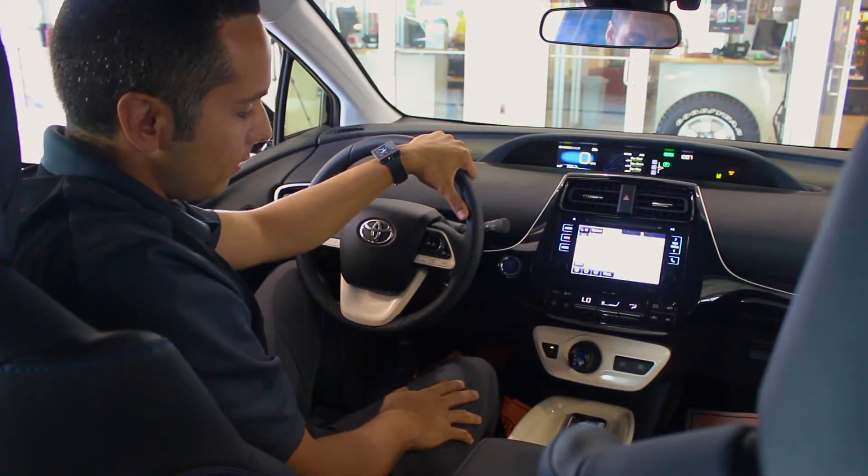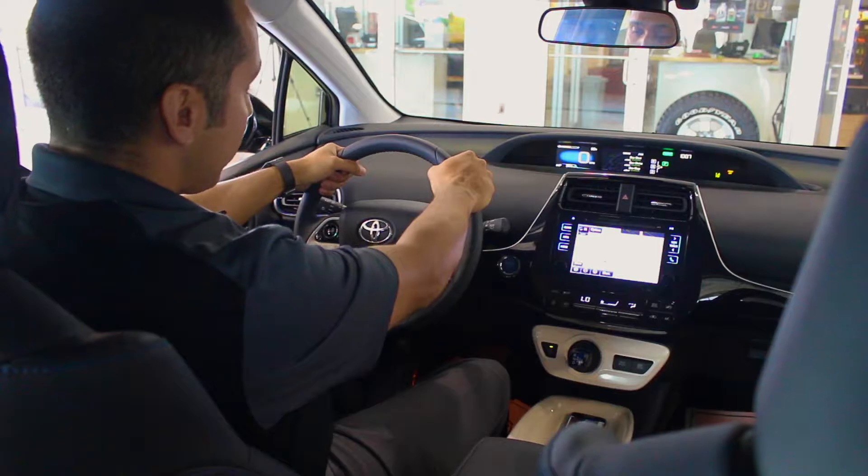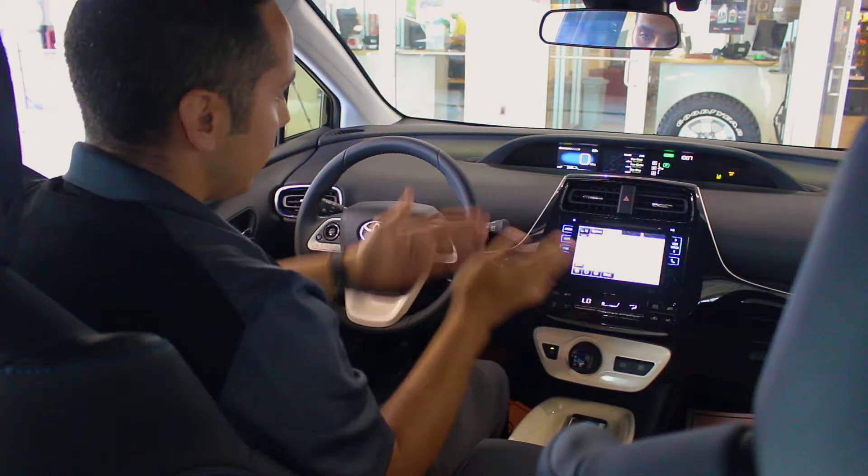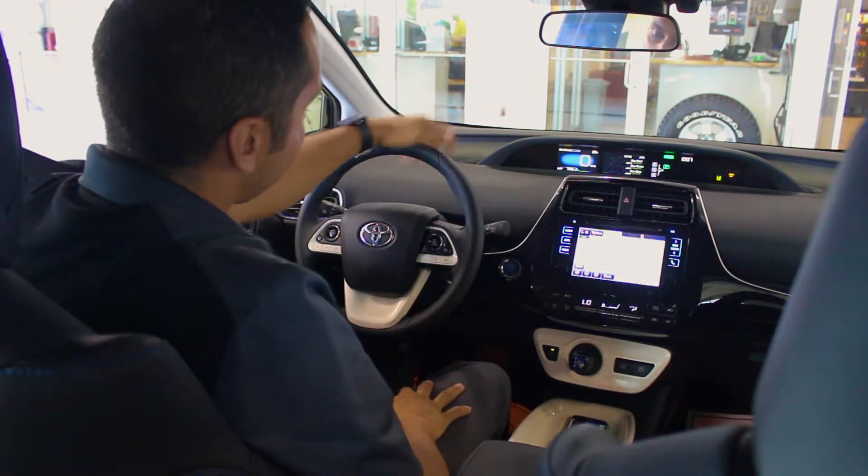We make our way down to a Qi wireless pad available on certain trim levels. If you have new smartphone technology, you can actually just lay your phone down on this pad and it will begin charging your phone — no cords necessary.